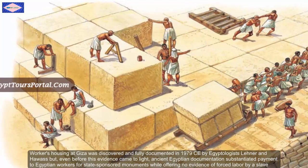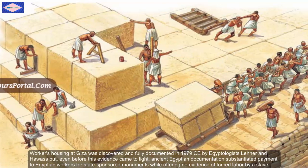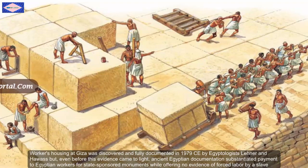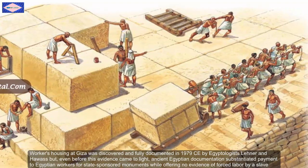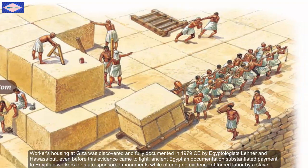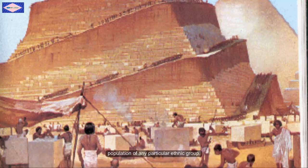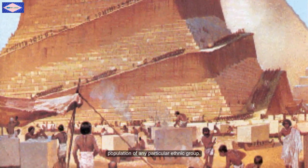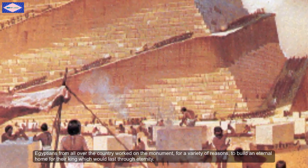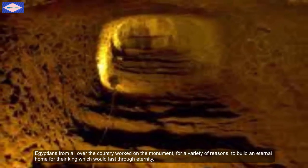Workers' housing at Giza was discovered and fully documented in 1979 by archaeologists Lena and Hawass. But even before this evidence came to light, ancient Egyptian documentation substantiated payments to Egyptian workers for state-constructed monuments, while offering no evidence of forced labor by a slave population of any particular ethnic group. Egyptians from all over the country worked on the monument for a variety of reasons — to build an eternal home for their king, which would last through eternity.